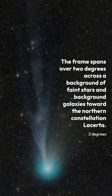Of course, Comet 12P's April 21 perihelion passage will be only two weeks after the April 8 total solar eclipse, putting the comet in planet Earth's sky along with a totally eclipsed sun.